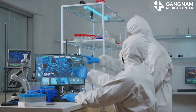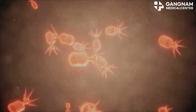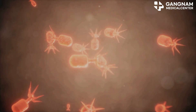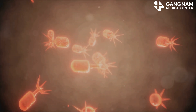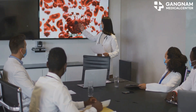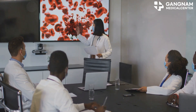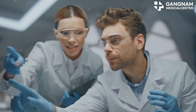Now let's switch gears to NK cells. NK cells are warriors of our immune system with the ability to recognize and destroy infected or cancerous cells without prior sensitization. They utilize mechanisms like antibody dependent cellular cytotoxicity (ADCC) and release death-inducing factors such as perforin and granzyme to get the job done.